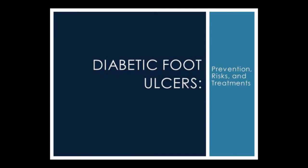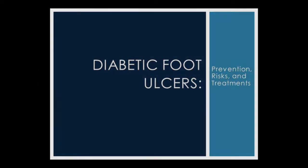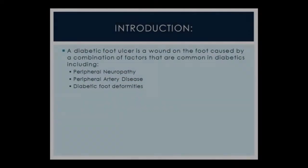Thank you for having me here at this conference. Today I'm going to be talking about diabetic foot ulcers — the prevention, risks, and treatment. I am the assistant manager for the Wound Center at South Miami Hospital. We're a hospital-based outpatient wound center, and we take care of patients with a number of different wounds. Diabetic foot ulcers comprise about 25 to 30% of the total patients that we see through our wound centers. A diabetic foot ulcer is a wound on the foot caused by a combination of different factors that are common in diabetics.